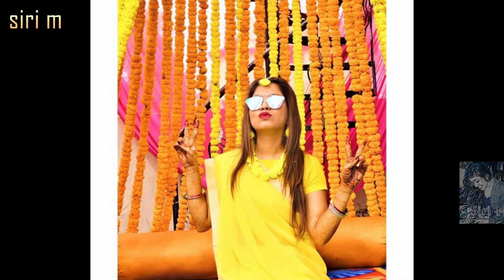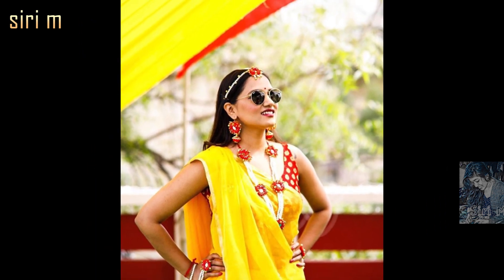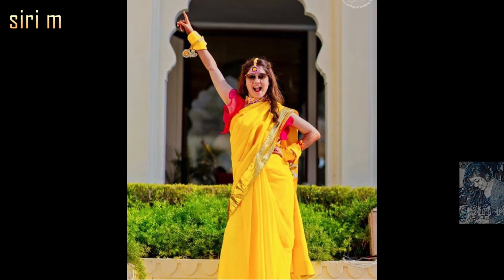Now try a solo pose like these brides. Make beautiful solo photo poses with awesome haldi photo poses. Wear sunglasses with colorful shades and try to make amazing poses with amazing styles.